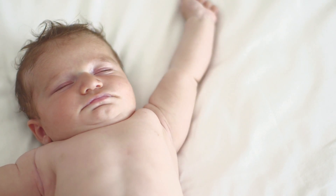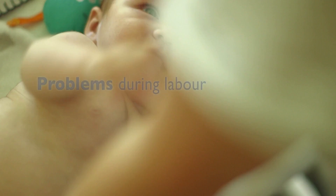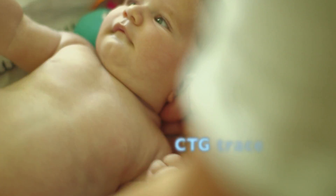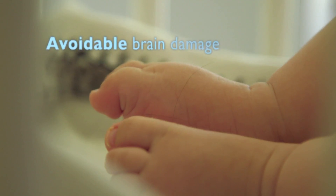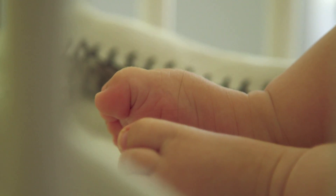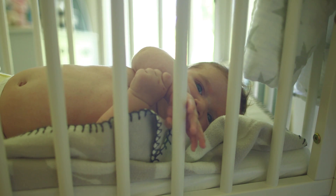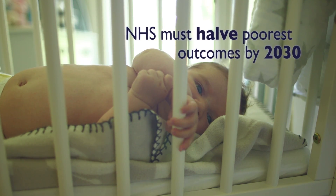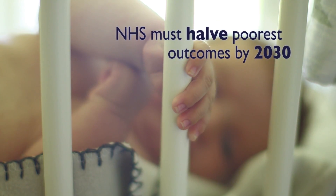Tragically, every year up to 800 babies die or are severely brain damaged in the UK because of problems during labour. Difficulties in interpreting the CTG trace are a persistent challenge. Human errors that lead to avoidable brain damage result in malpractice claims that cost the NHS hundreds of millions of pounds every year. But Infant Guardian can reduce this suffering and loss of life. The government has announced that the NHS must halve the number of stillbirths, neonatal deaths and brain-damaged babies in England by 2030.